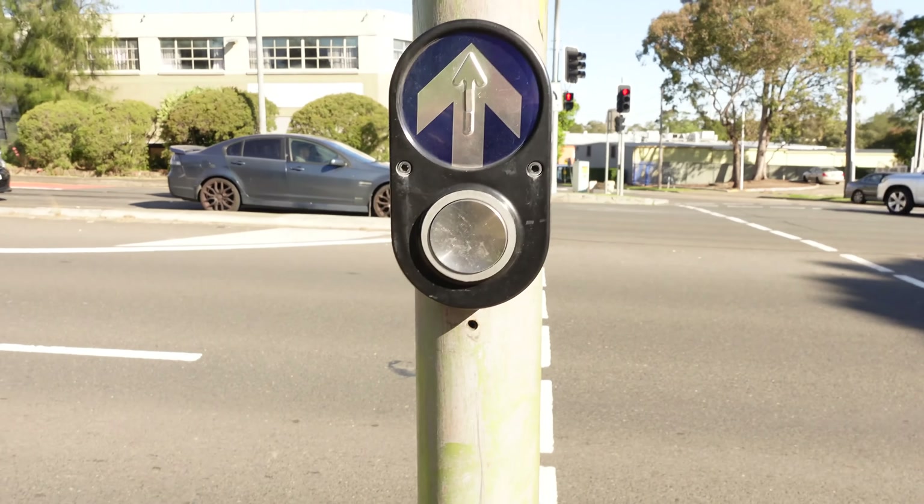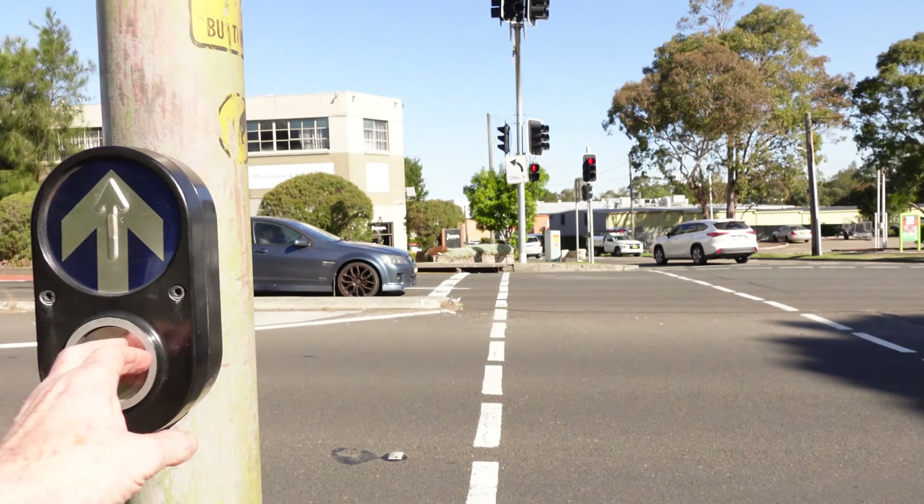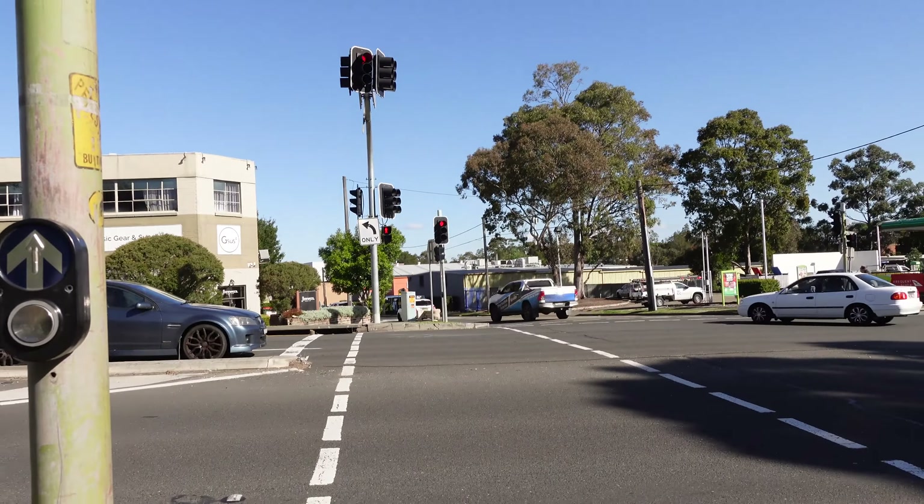There's the Aussie traffic lights designed by Louis Chalice. He's a famous audio guy, but he designed those apparently. I'll have to link in a video on those, which is really interesting.